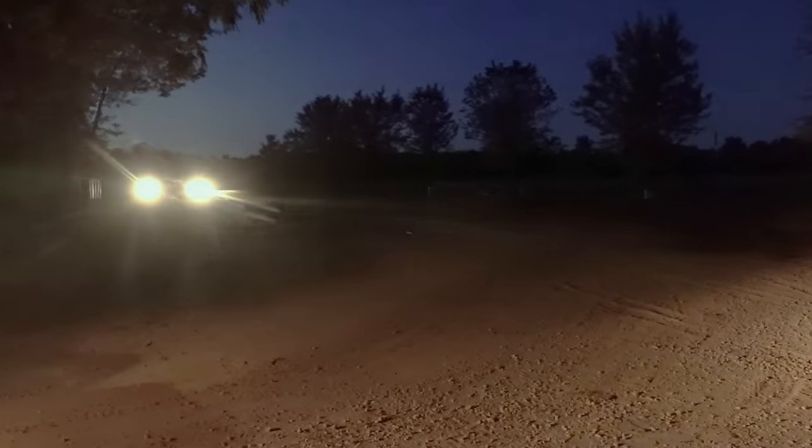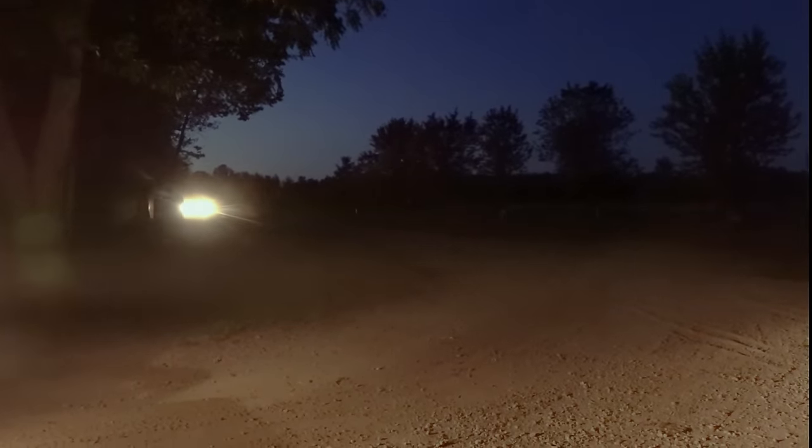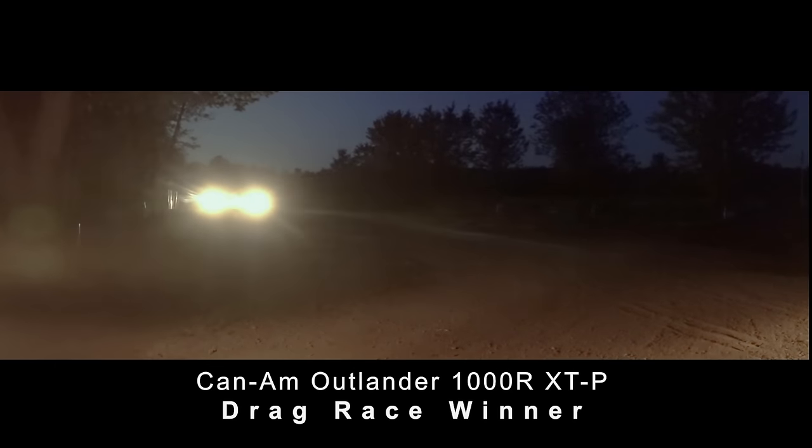At the end of the day, we lined up both machines for repeated drag racing on a 150-yard drag strip. Whether they were piped or stock, the outcome remained the same, with the Outlander winning by one to two bike lengths regardless of rider, taking the win in drag racing.